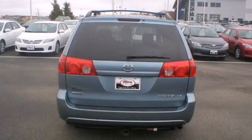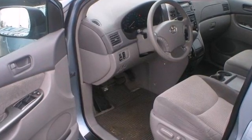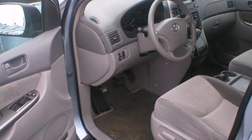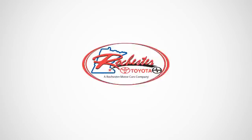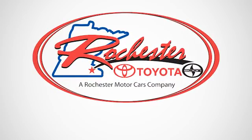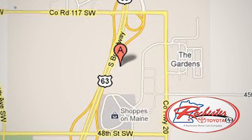With numerous conveniences, Toyota quality and reliability, and a long list of safety features, this Sienna is a great buy. Come on in today and see it for yourself. Experience the difference at Rochester Toyota Scion. We're conveniently located between 40th Street and 48th Street, Southeast on Highway 63 South in Rochester, Minnesota.